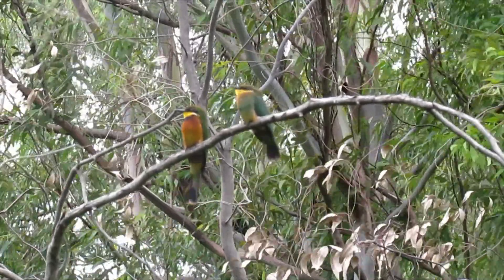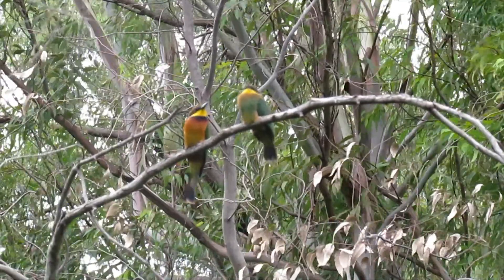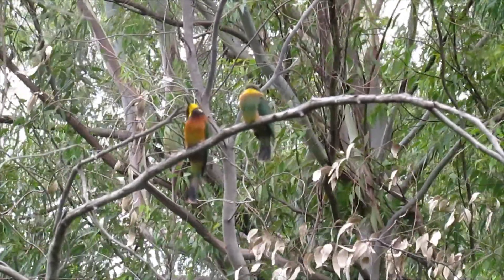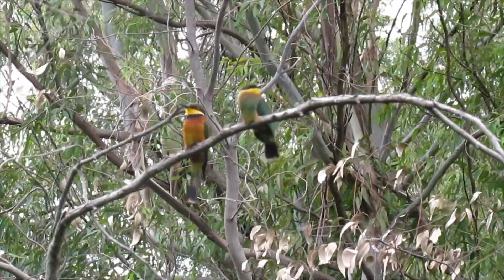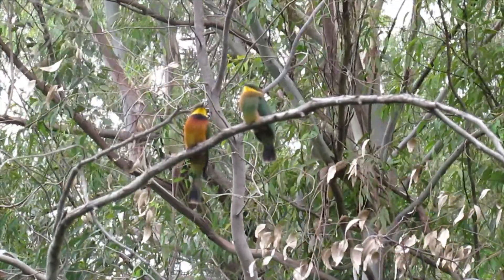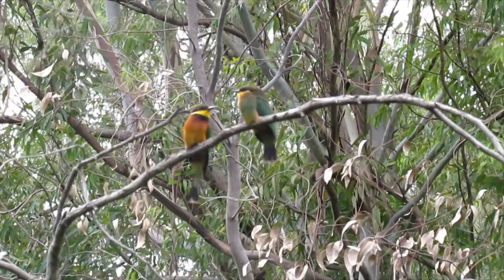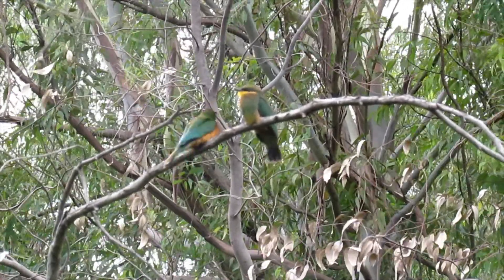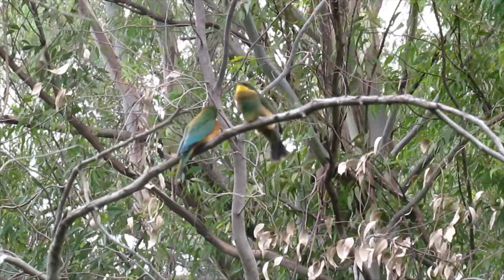Bee-eaters are expert fliers in the air because of their long wings, with a habit of perching on trees before diving after insects, similar to flycatchers. Bee-eaters are the greatest enemies of beekeepers.